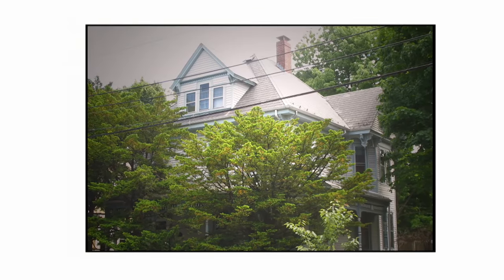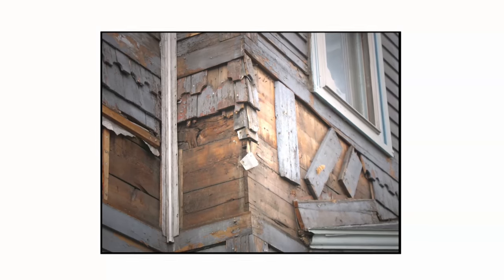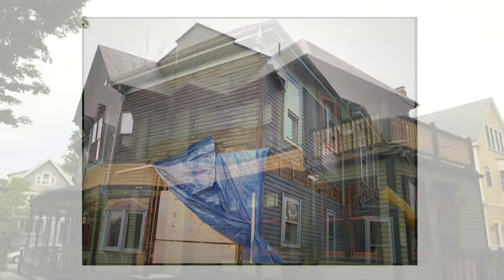When we started to restore this 19th century masterpiece, one of our most immediate priorities was to strip away the layers of mistakes that had been made in the 20th century, like the vinyl siding.